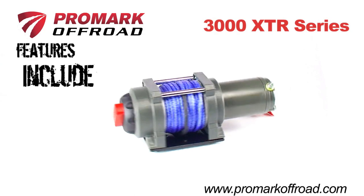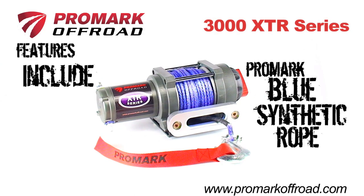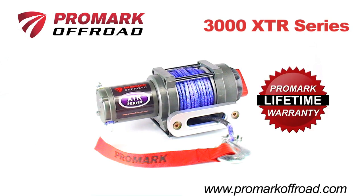The 3000 XTR Series winch comes preloaded with stronger-than-steel Promark Blue synthetic rope, a sealed high-output motor, and a best-in-industry warranty to ensure years of dependable use.